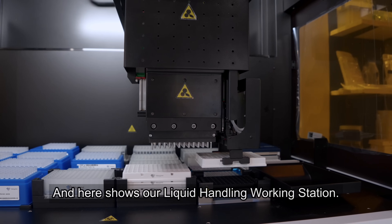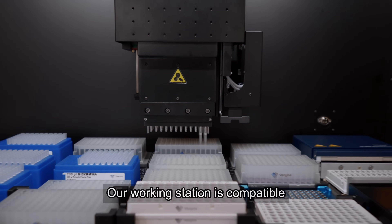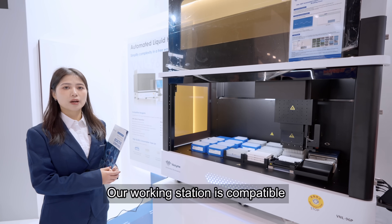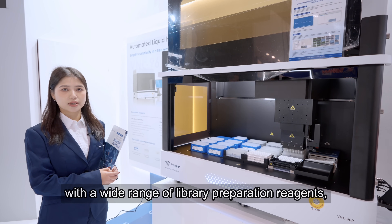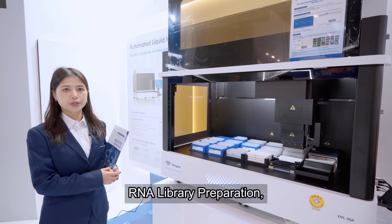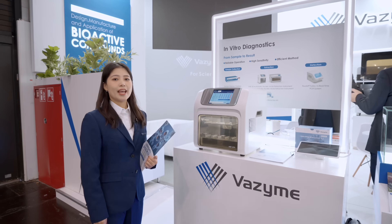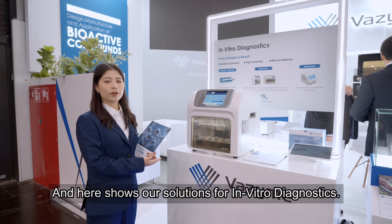And here shows our liquid handling workstation. Our workstation is compatible with a wide range of library preparation reagents, including DNA library preparation, RNA library preparation, epigenetics, hybridization and capturing.